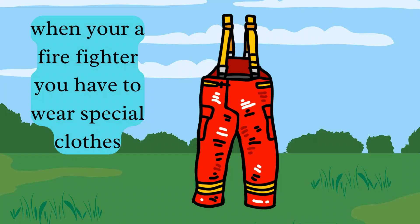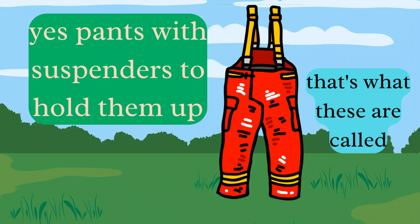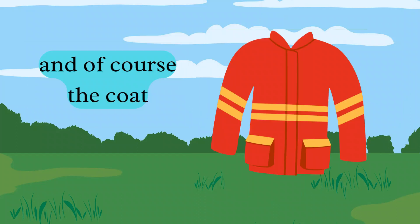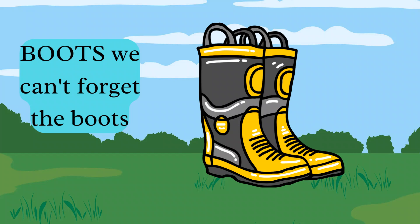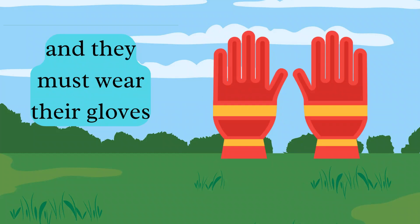When you're a firefighter you have to wear special clothes. Yes, pants with suspenders to hold them up — that's what these are called. And of course the coat. Let's see what else you can think of. Yes, the hat. And boots — we can't forget the boots. And they must wear their gloves to keep their hands from burning in the fire.